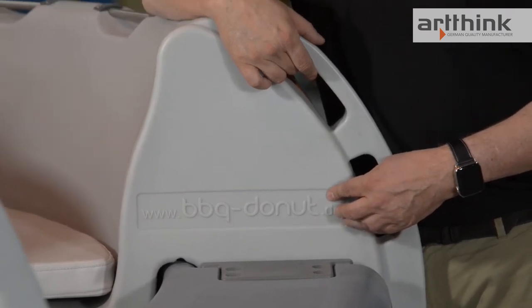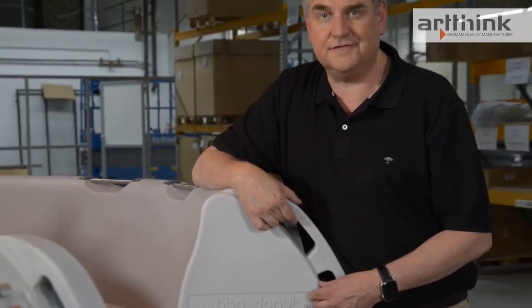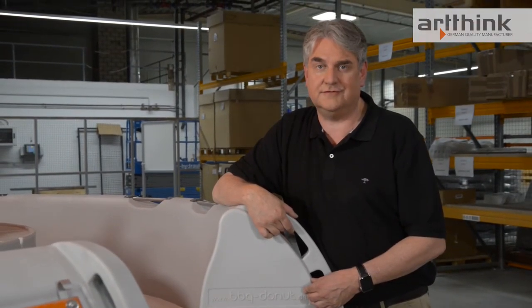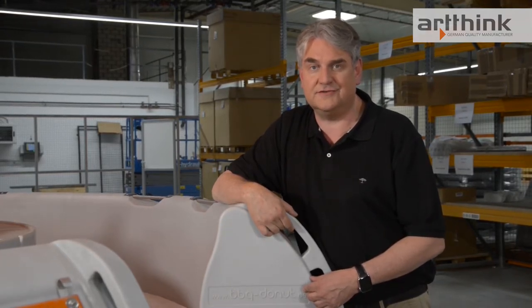Our barbecue donut is the original. We started with this business over 10 years ago, and now hundreds of these models are in use in 60 countries. Our barbecue donut is used for both commercial and private purposes.